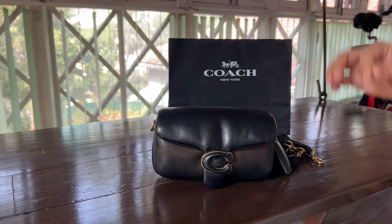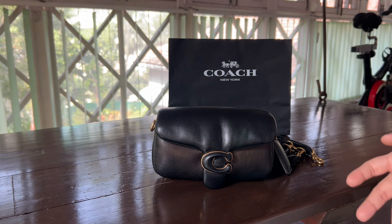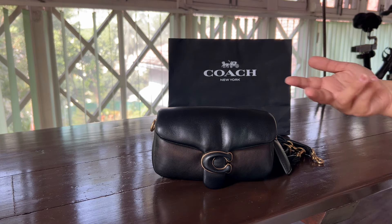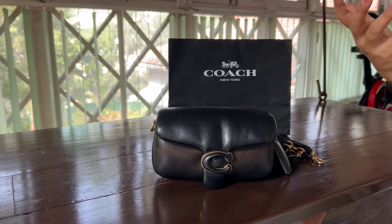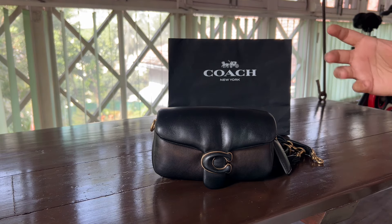They told me I can come to the store and exchange this bag for another bag. Now let's see if they'll allow me to exchange it for a different bag — because I don't want this one. After using it I never really enjoyed it much anyway, because there was always a lot of space issue.